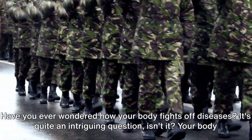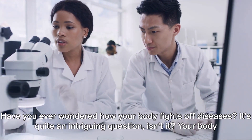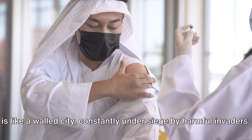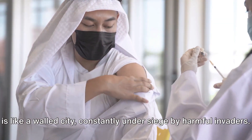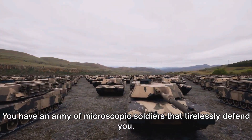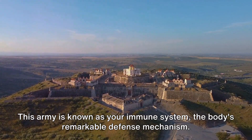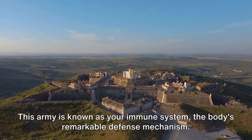Have you ever wondered how your body fights off diseases? It's quite an intriguing question, isn't it? Your body is like a walled city, constantly under siege by harmful invaders. But don't worry, you have an army of microscopic soldiers that tirelessly defend you. This army is known as your immune system, the body's remarkable defense mechanism.